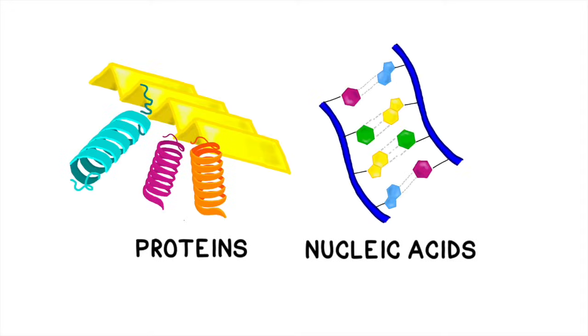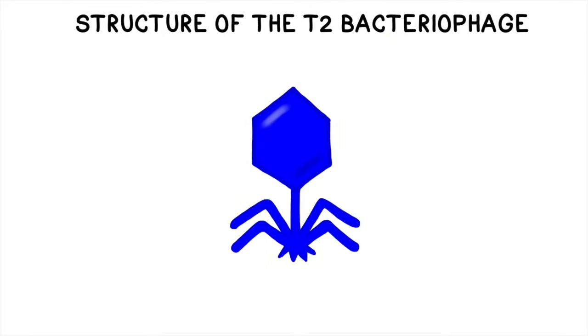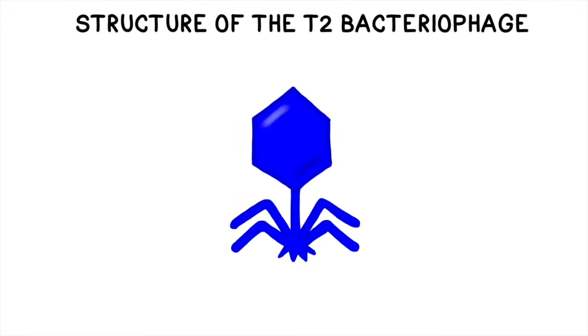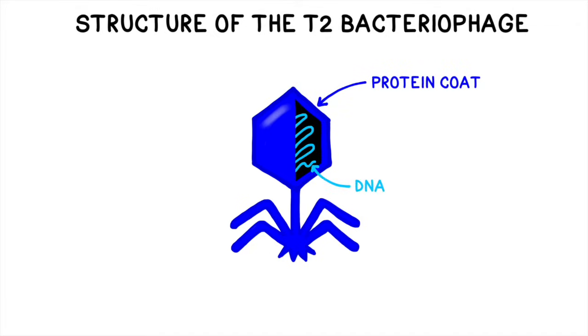Hershey and Chase picked up where Avery and his colleagues left off and set out to prove once and for all whether the molecule of heredity was protein or DNA. They chose to do their work by harnessing a simple virus called a T2 bacteriophage. These bacteriophages have several helpful properties, including the fact that they reproduce very quickly and are only made up of two of the big four biomolecules—proteins and nucleic acids. Hershey and Chase had previously studied the properties of these bacteriophages and had concluded that the protein formed a type of protective coating or shell around the nucleic acids.